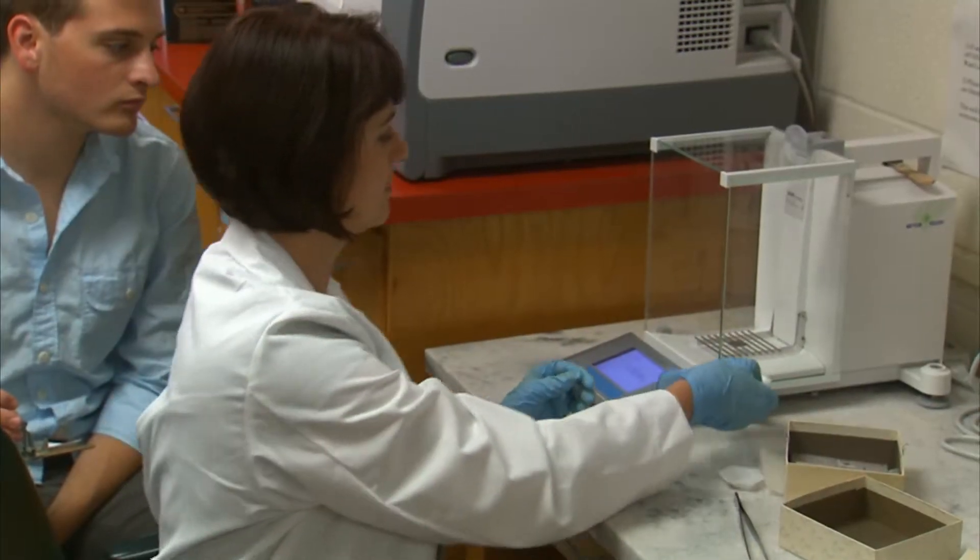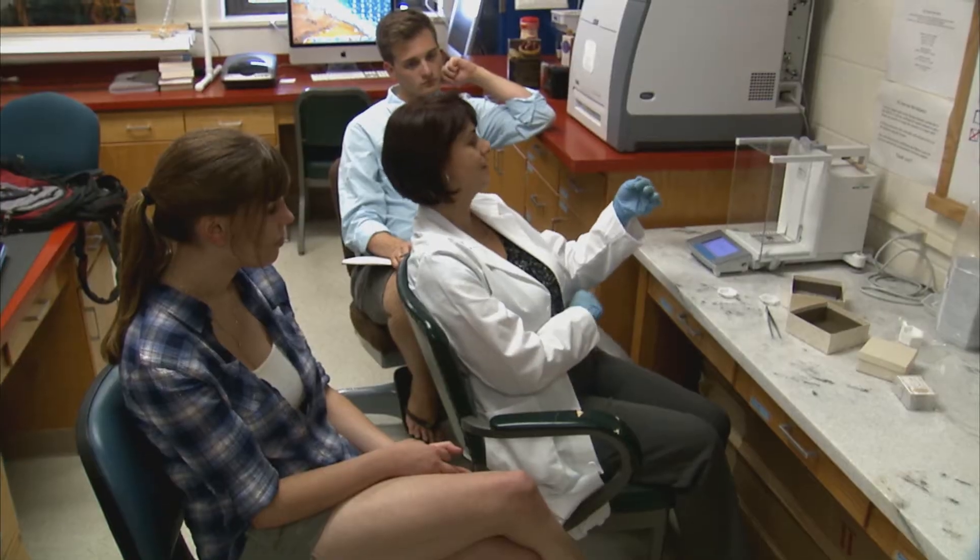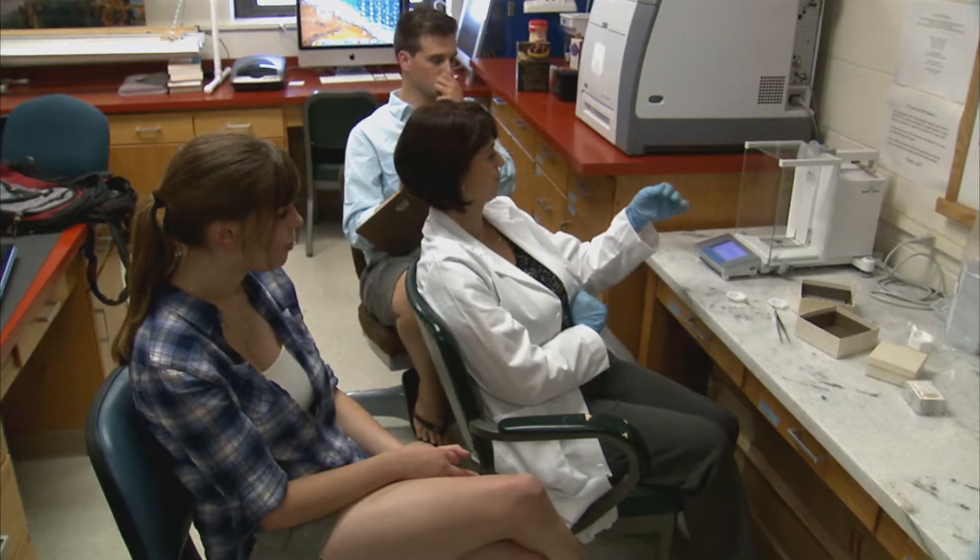Dr. Joy Ward is a plant ecologist at the University of Kansas and funded by the National Science Foundation. With the help of her students, she's looking at how trees have responded and adapted to changes in carbon dioxide found in the atmosphere.